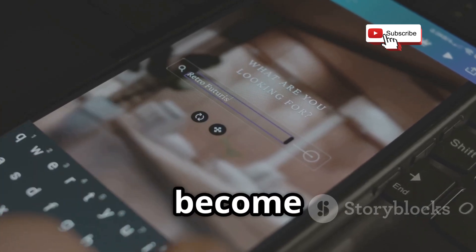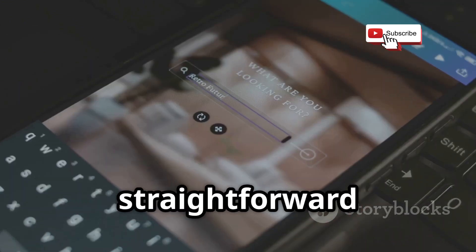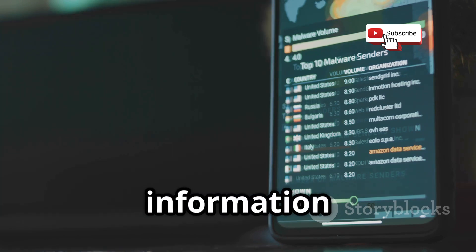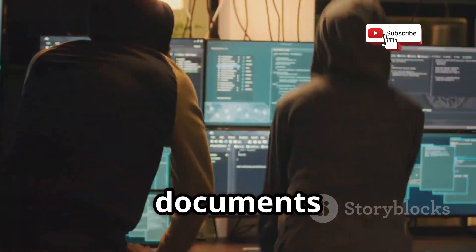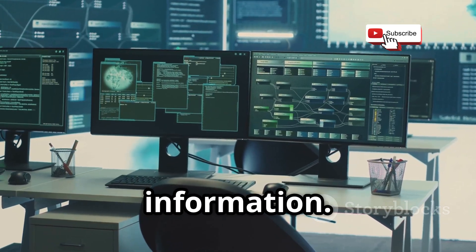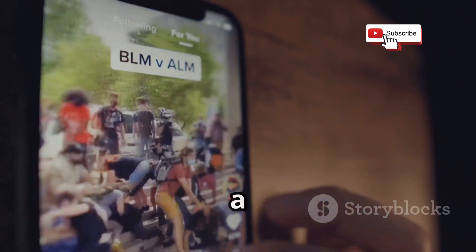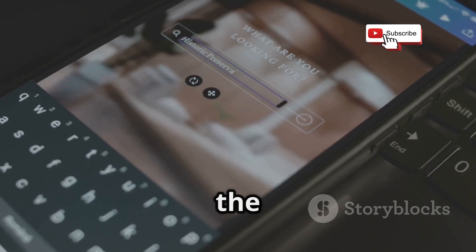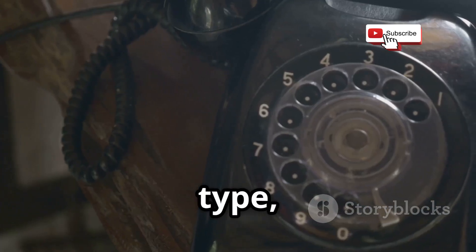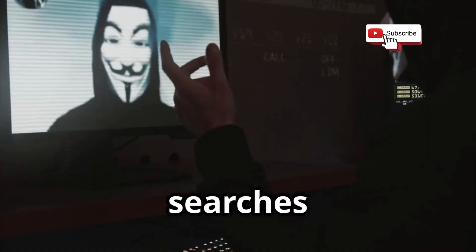Next up, NumLookup — a web tool that's become increasingly popular for those seeking information tied to a phone number. It actively pulls data from a multitude of sources, including public records, data brokers, and scraped social media platforms for any publicly available data. Simply enter a phone number into the search bar and you might get a wealth of information: the name associated with the number, the carrier providing the phone service, the line type — whether it's a mobile phone or a landline — and even a general geographic location like the city or state where the phone is registered.